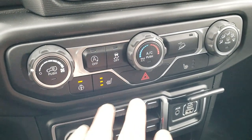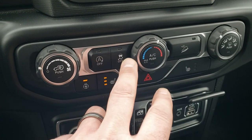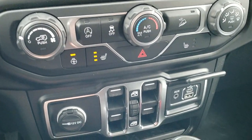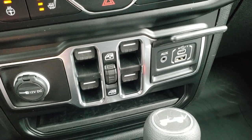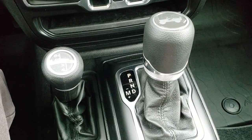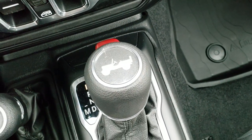Down here is your climate controls, your heated seat and heated steering wheel buttons, your start-stop capabilities — you can turn those off — stability control, and downhill assist control. There are your power windows, auxiliary, USB, and USB-C jacks. You do get the 4x4 shifter and 8-speed automatic transmission in the center with the little Jeep logo on top.